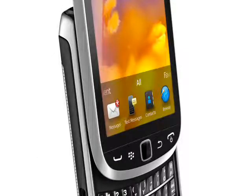GPS is built-in, plus a mapping application, and the Torch 9810 supports 3.5G data, WiFi and Bluetooth. It comes with a very useful 8GB of built-in flash memory plus a microSD slot, and it also has a 3.5mm audio socket.